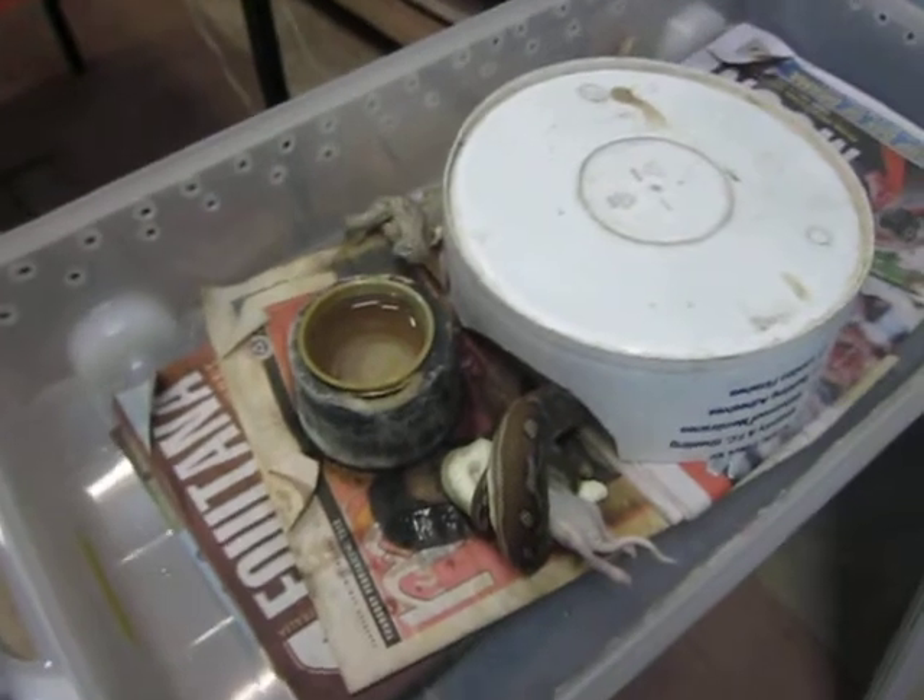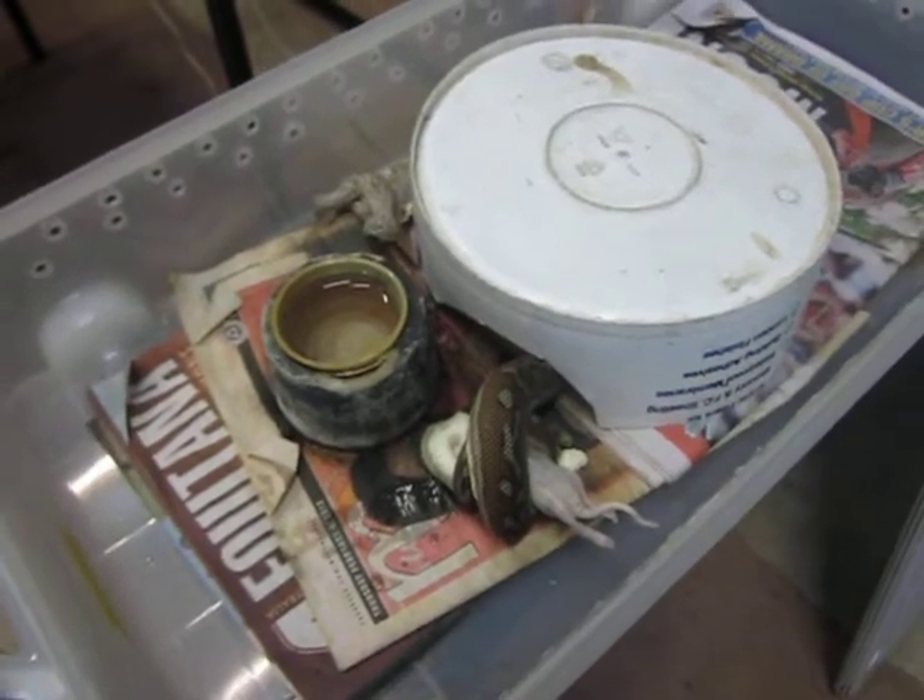Our feeding schedule is dictated by the work we do. When we're doing reptile shows the snakes are not being fed. When they've got a day off, they are. That's why we're nice to animals.